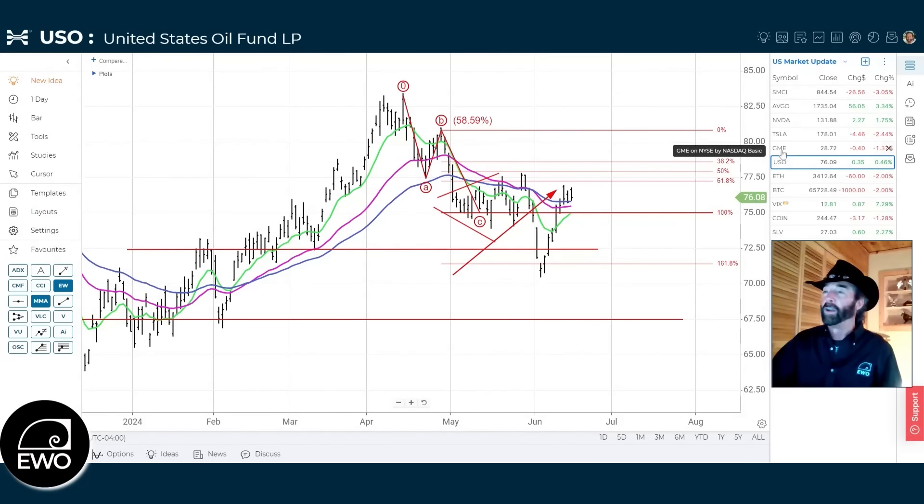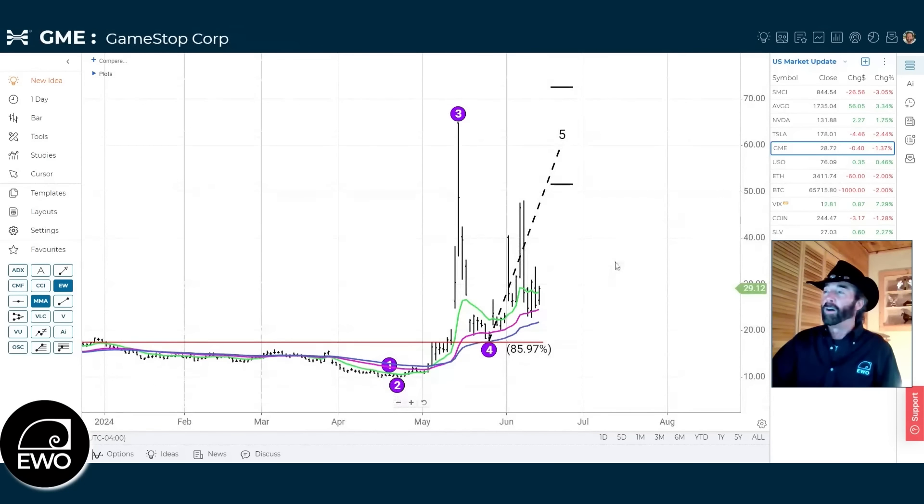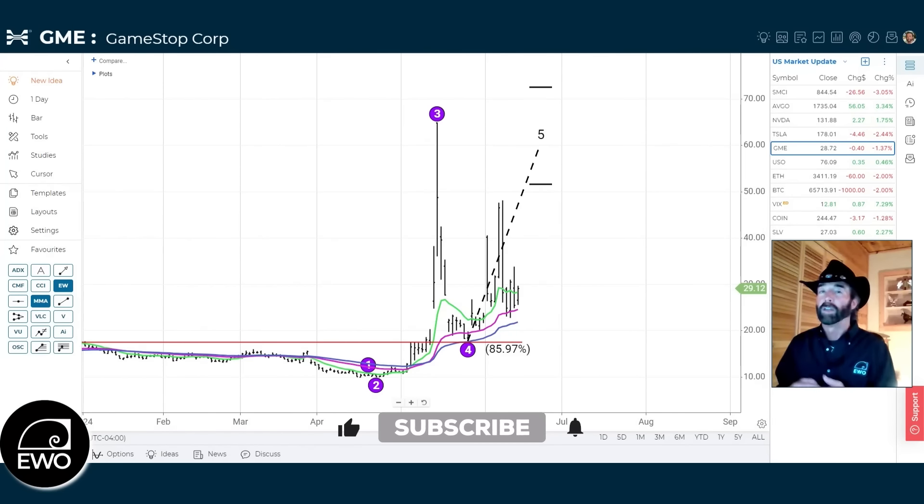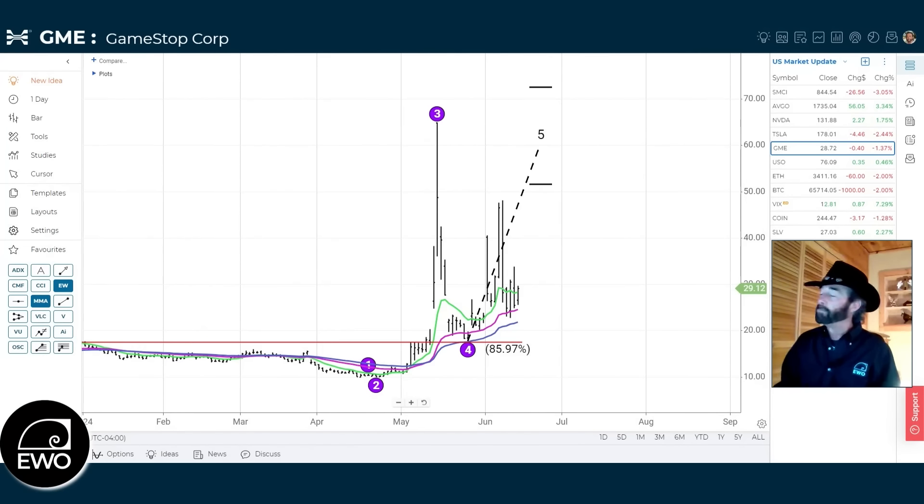Now let's move into stocks of interest, starting with GameStop. We did a separate video on GameStop last week. I feel like Roaring Kitty wanted another run — he posted his account with tons of shares and call options. But when GameStop surprised everybody and reported earnings early on Friday rather than waiting till Tuesday, there was a significant sell-off in the exact strike price that he owns. Whether those were his or not we don't know, but it's coincidental.